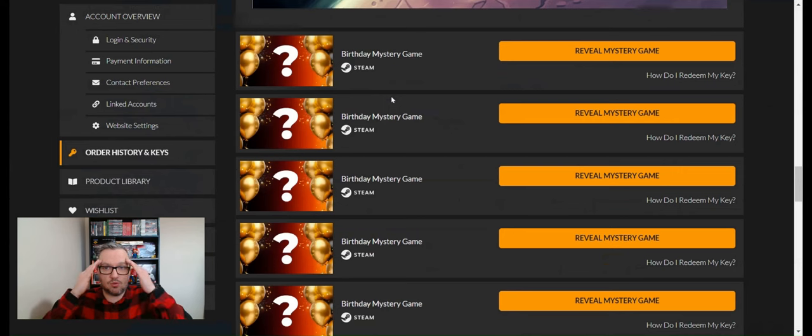We're now halfway through — 10 games and no triple-A games yet. Hello Neighbor is probably the most famous of the games we've seen so far. Let's keep going and see if we can find a real gem.